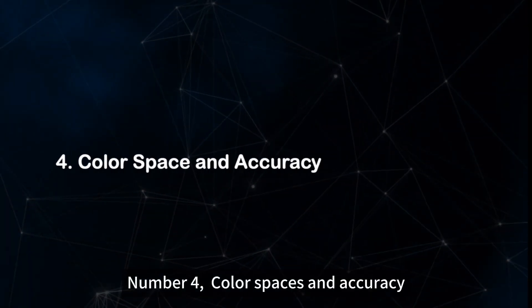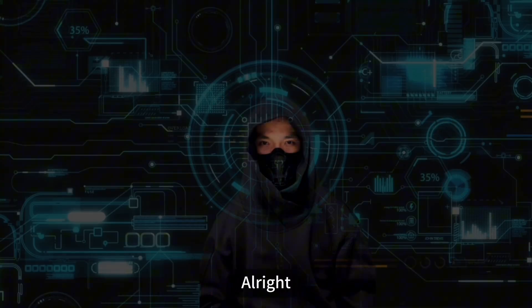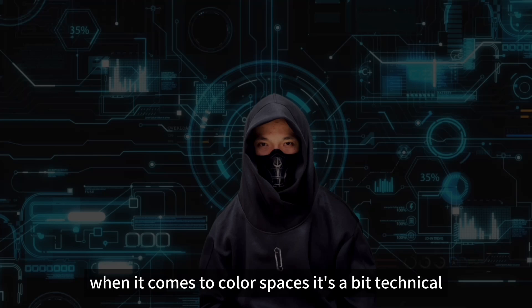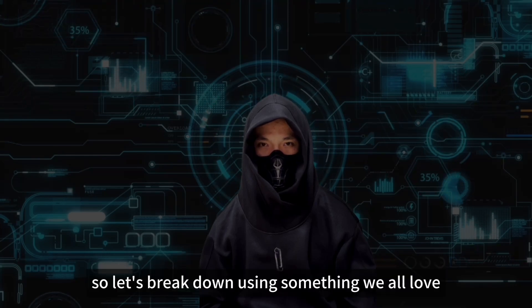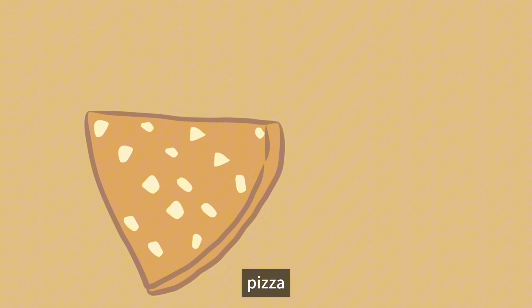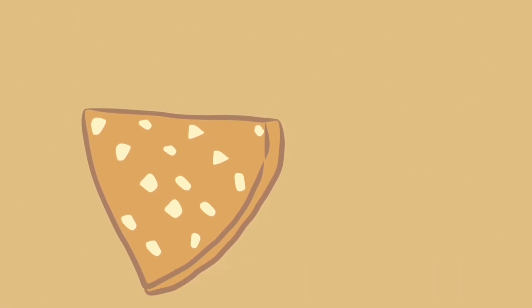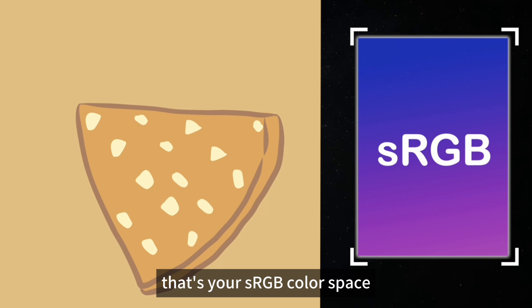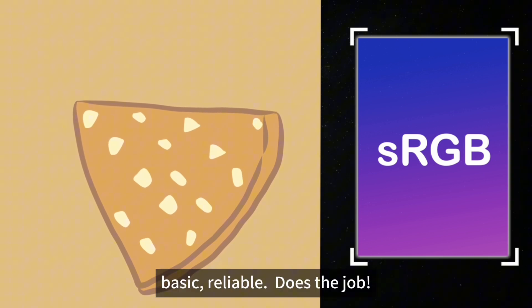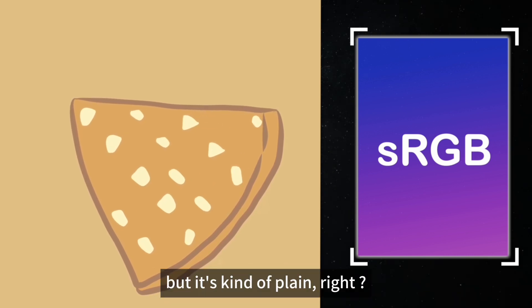Number four: color spaces and accuracy. When it comes to color spaces, it's a bit technical, so let's break it down using something we all love — pizza. Imagine you're ordering a simple classic cheese pizza. That's your sRGB color space: basic, reliable, does the job, but it's kind of plain.